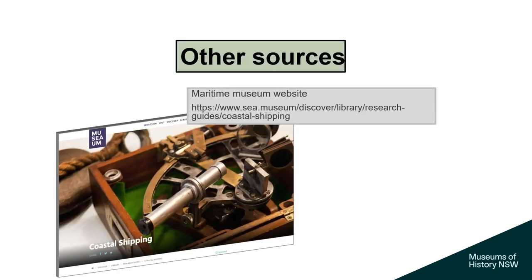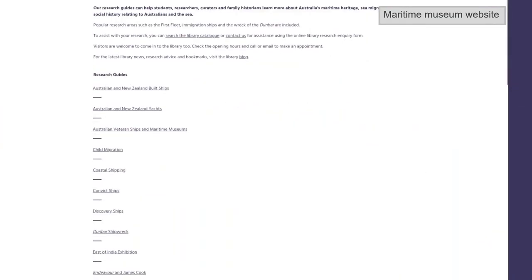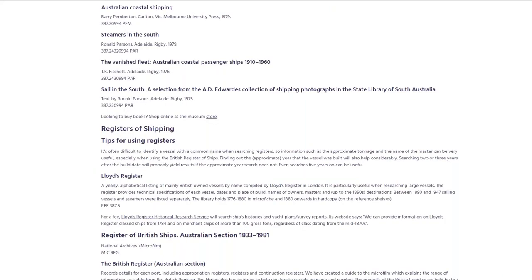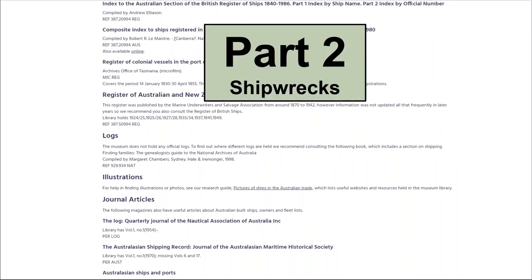There are other sources for local coastal records. The Maritime Museum has an excellent website and research guides. If you go down their research guides, you'll find one on coastal shipping with all sorts of options — it talks about the Lloyd's Register, very good books on coastal shipping, logs, and journal articles. I won't go further with this angle because it's the Maritime Museum, but I do recommend if you're interested in the topic, you should go out and have a look.